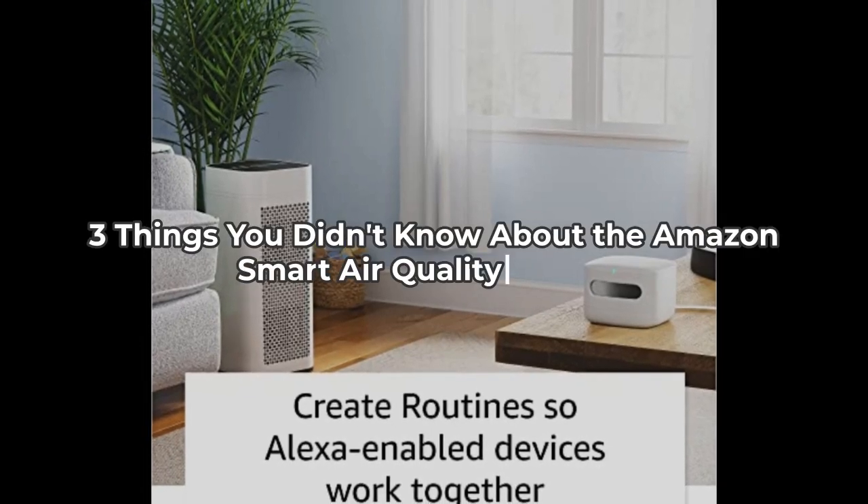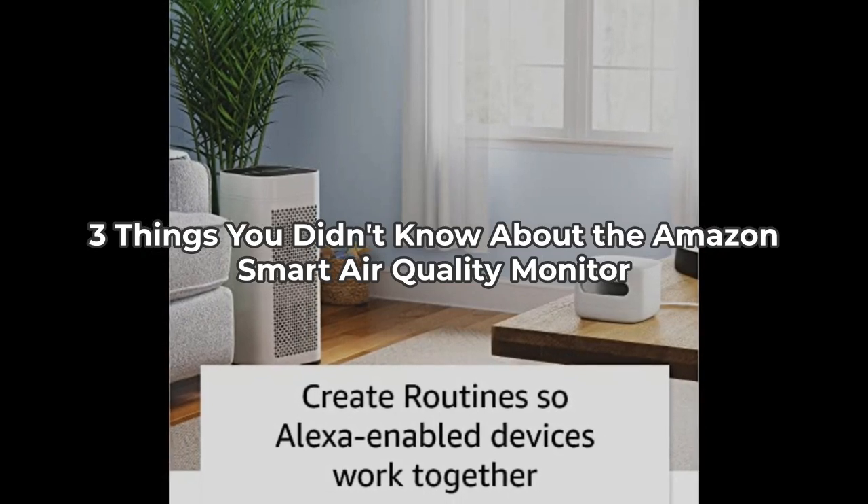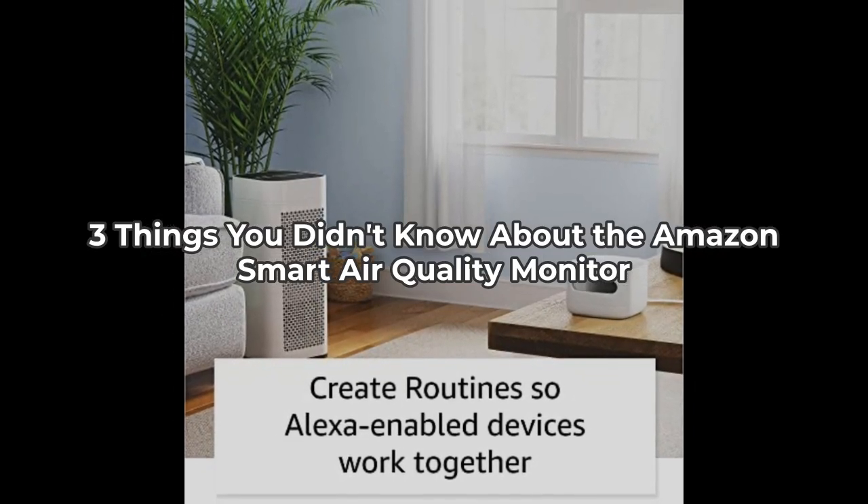Hey InSpecs, welcome back to the InSpec Aspect. Today we're diving into three things you probably didn't know about the Amazon Smart Air Quality Monitor. Stick around because some of these may surprise you.